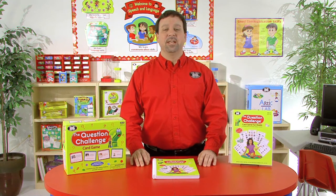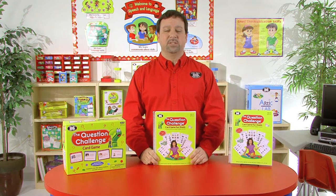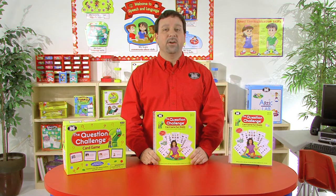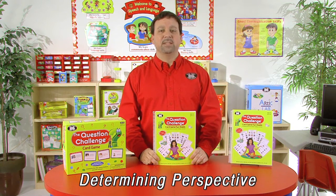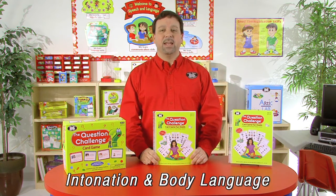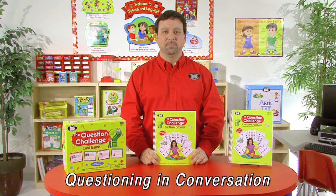It's designed for children in grades 1 through 12. The Question Challenge Card Game Fun Sheets reinforces students' expressive and receptive language skills in 10 areas necessary for effective communication and problem-solving. These areas include inferencing, understanding sarcasm, determining perspective, staying calm through self-talk, stating opinions, predicting, intonation and body language, cognitive flexibility, social encouragement, and questioning in conversation.